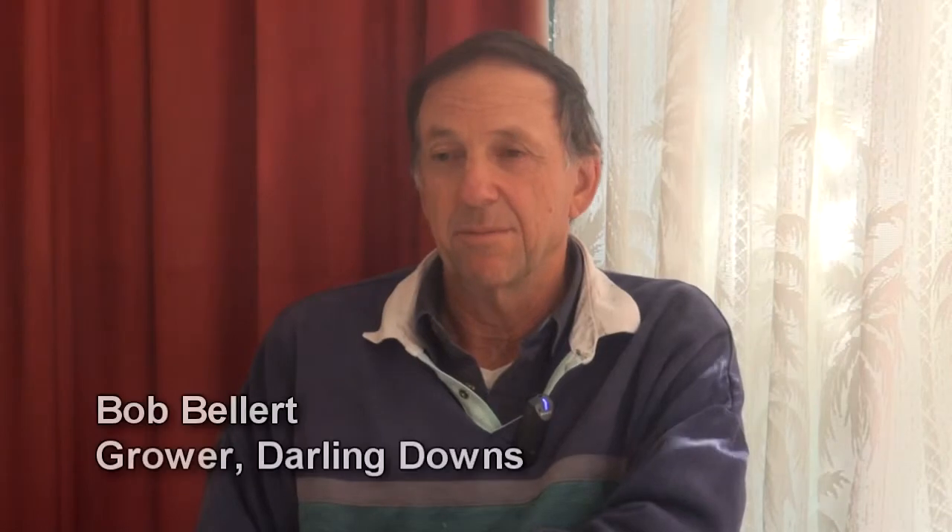When our water allocation was reduced to around 110–112 megalitres, it would have been unviable to continue irrigating with surface methods. So we investigated lateral moves and overhead systems to see how much more we could do. We'd looked at them about 30 years ago in the Bundaberg cane industry, and they indicated better results with overheads — it seemed logical you could control the water better and spread it further.